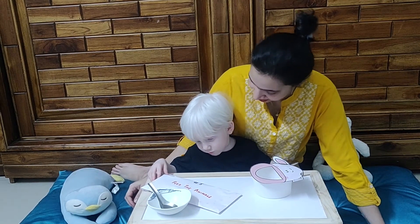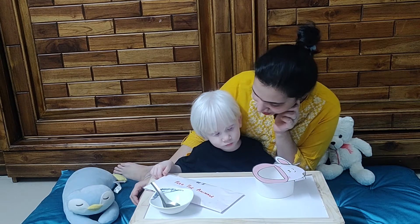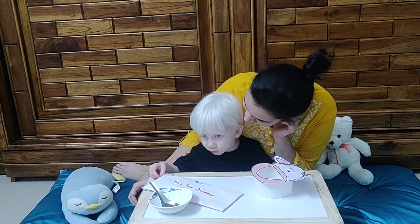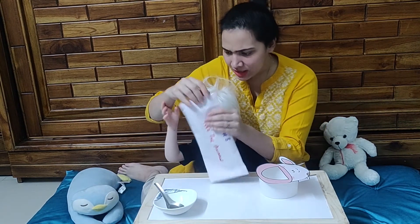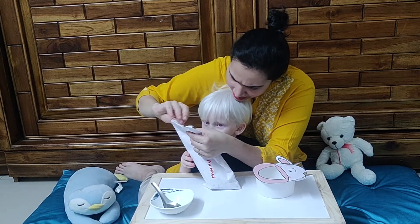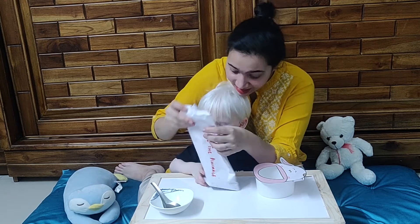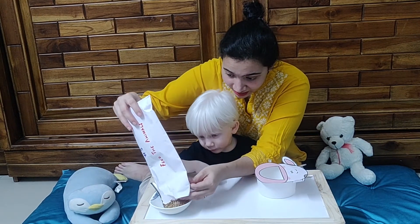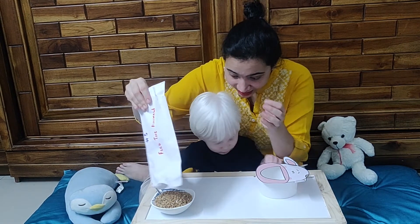Sadie, do you know what we're going to do today? Today we are going to feed the cow! So let's see what's inside envelope number five. What's inside? Let's see — these look like grains. Yes, these are grains! Let's put the grains here — so many grains, right?